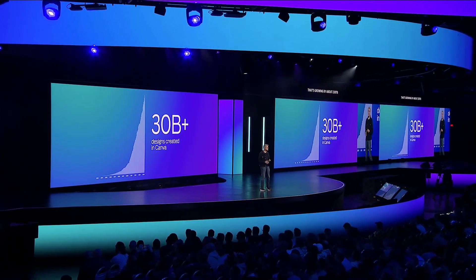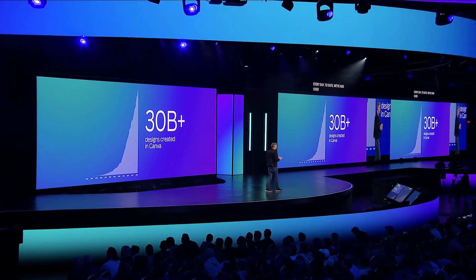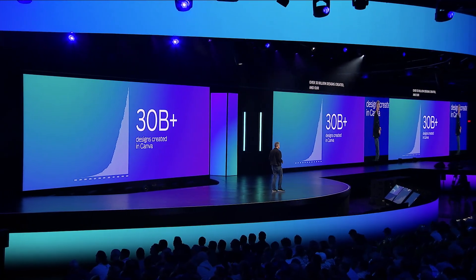To date, we've had over 30 billion designs created, and our users are adding over 450 new designs every second.